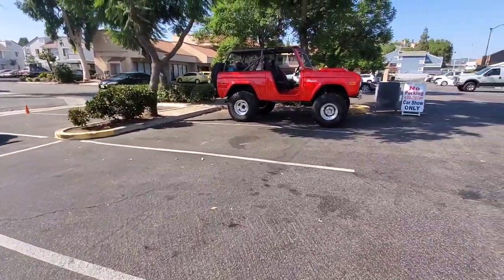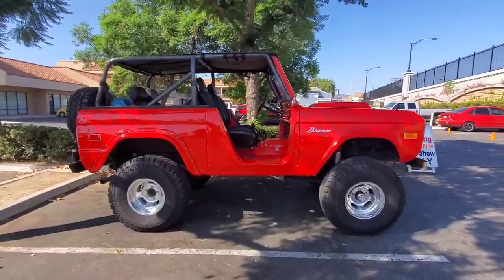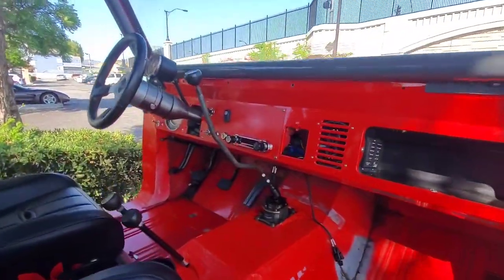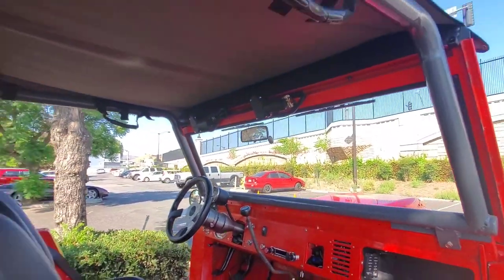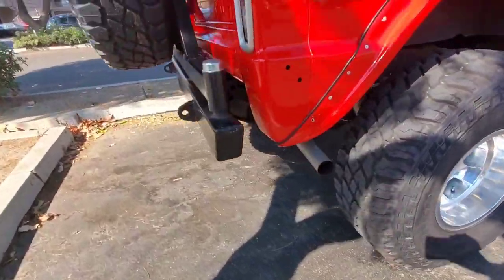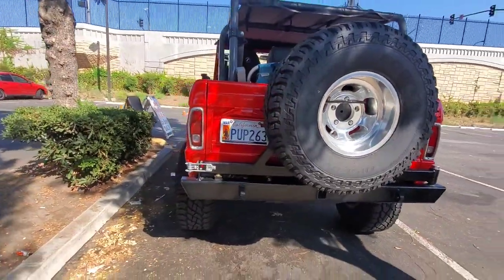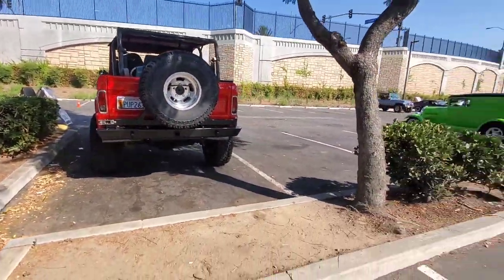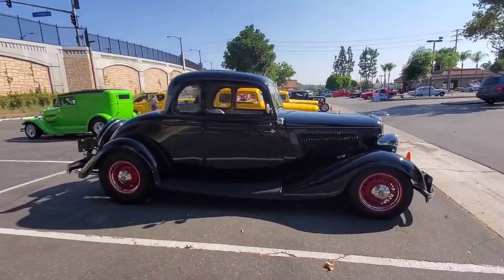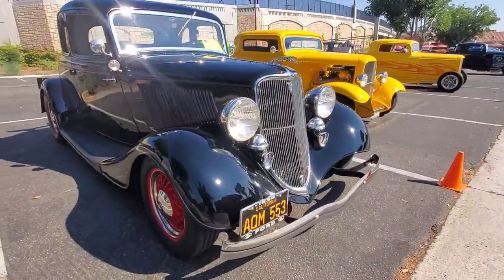Look at this Bronco — nice. New Ford Broncos are coming out soon. Look at that bikini top, rear seat, wall wheel tires, off-road ready. And look — we got Bob's five-window with the OC Car Guy decal along with Donut Derelicts decal. 1933, all-steel body.